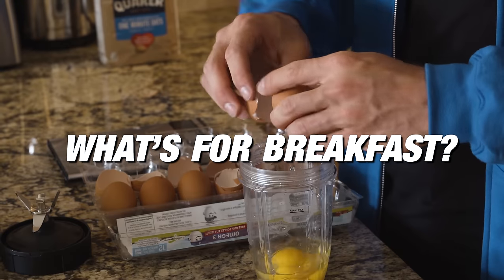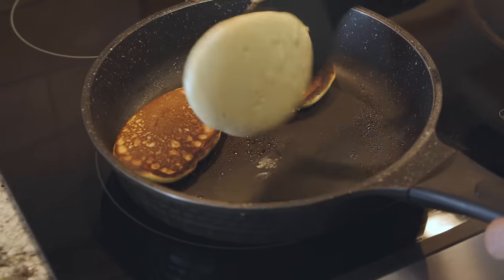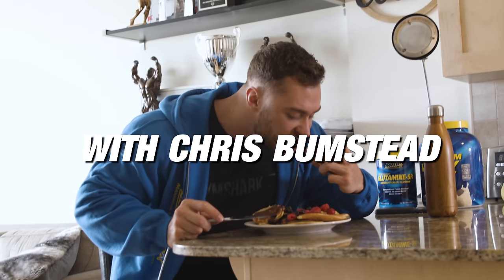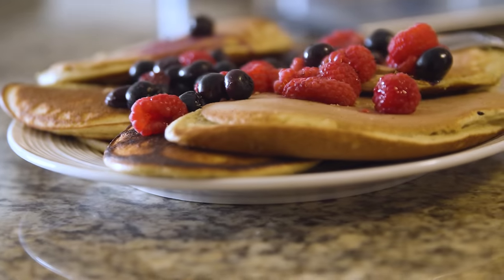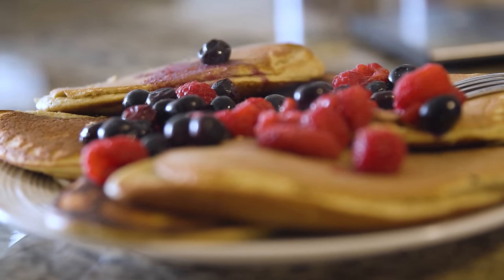What's up, Muscle and Strength — Chris Bumstead here. Today I'm going to be taking you guys through my typical breakfast, or at least the breakfast I eat when I'm actually at home. My favorite thing to eat when I'm not traveling and have my kitchen at hand is protein pancakes.